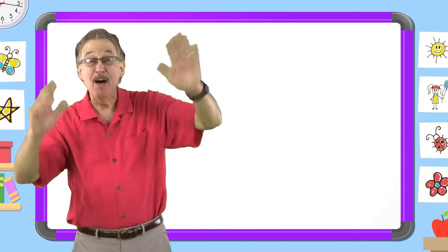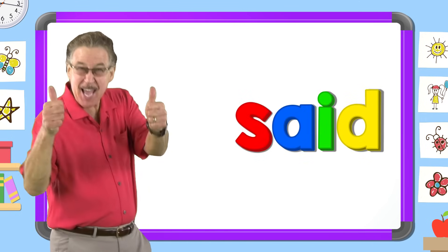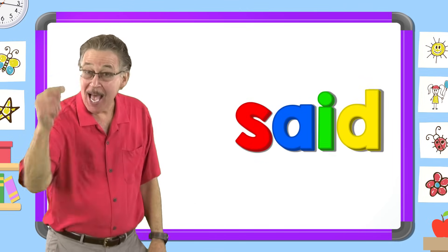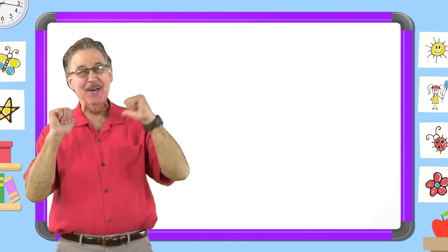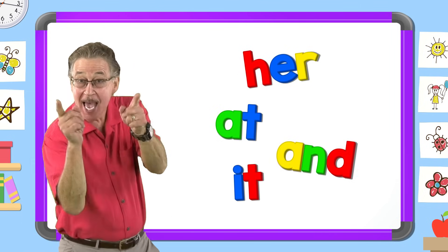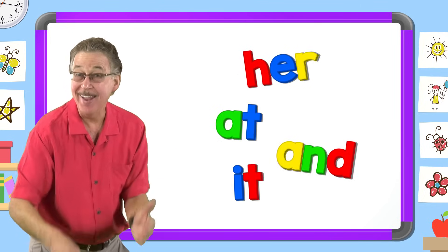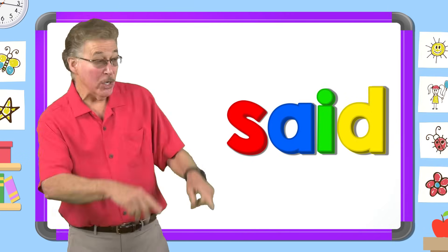I love learning my sight words. I have fun with sight words. I know lots of sight words. They help me read and write. Let's learn the sight word said. Here we go.